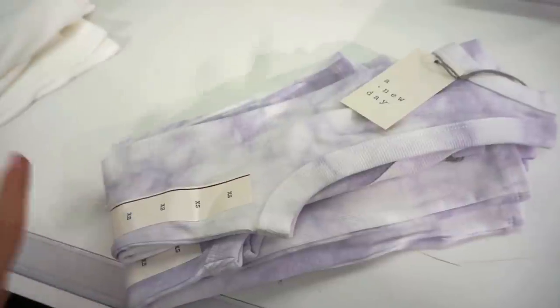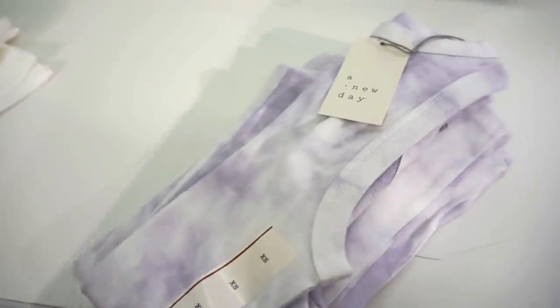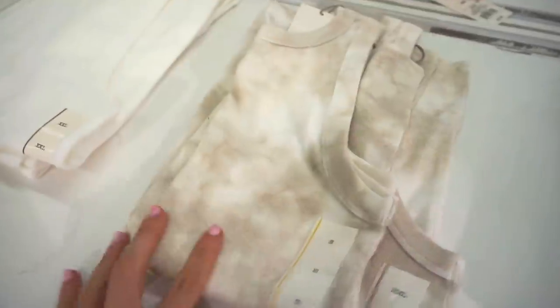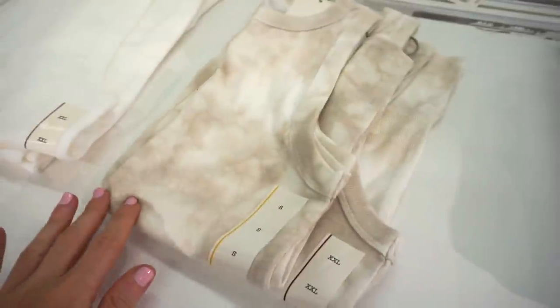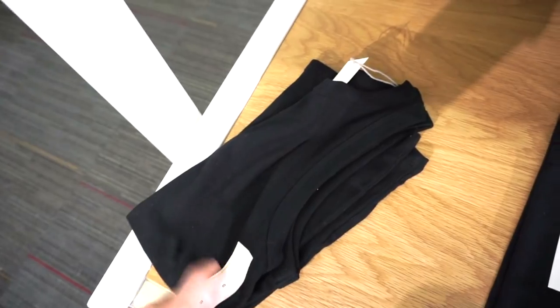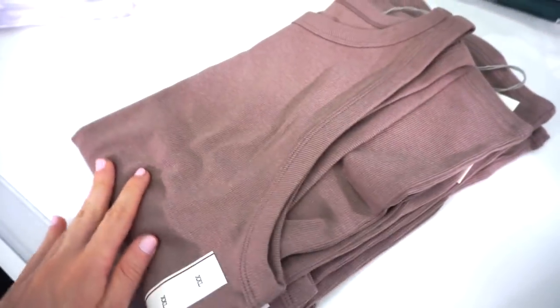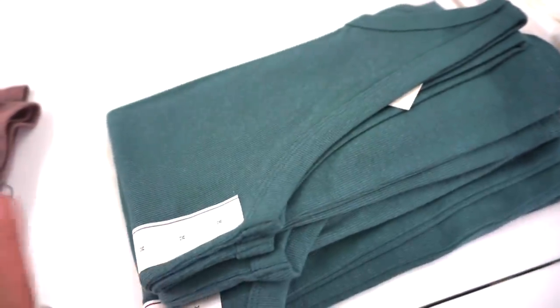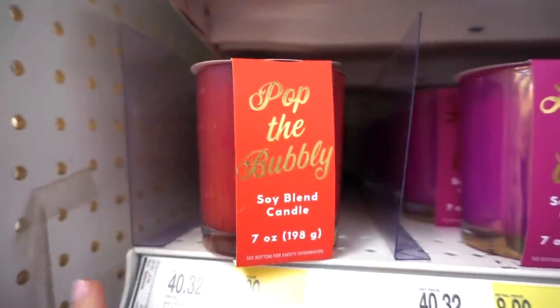I have to show you these awesome tank tops from the brand A New Day — only $8 each! They come in a bunch of colors: tie-dye purple, tie-dye, nude, white, black, blush brown, and a really pretty blue-green. They are so soft!